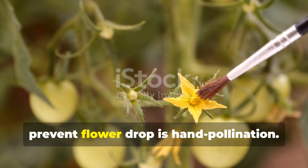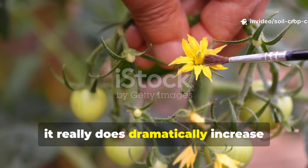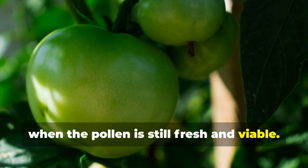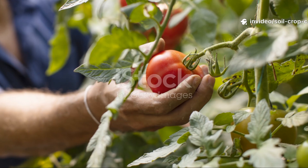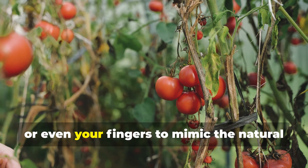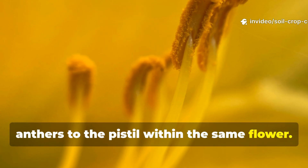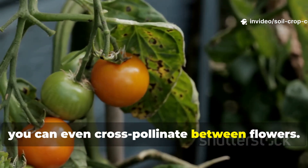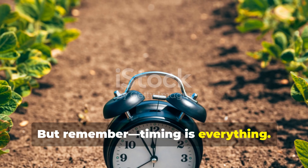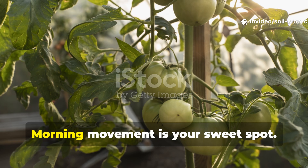One of the simplest organic methods to prevent flower drop is hand pollination. It might sound a little tedious, but when done correctly and consistently, it really does dramatically increase fruit set. The key is to do it early in the morning, ideally before 9 a.m. when the pollen is still fresh and viable. To pollinate by hand, gently shake the plant or use an electric toothbrush, a soft paintbrush, or even your fingers to mimic the natural vibration of bees. You're trying to move the pollen from the anthers to the pistil within the same flower. If you're growing multiple plants, you can even cross-pollinate between flowers. Timing is everything — doing this in the heat of the afternoon won't help. By then the pollen is often too dry and dead to fertilize anything. Morning movement is your sweet spot.